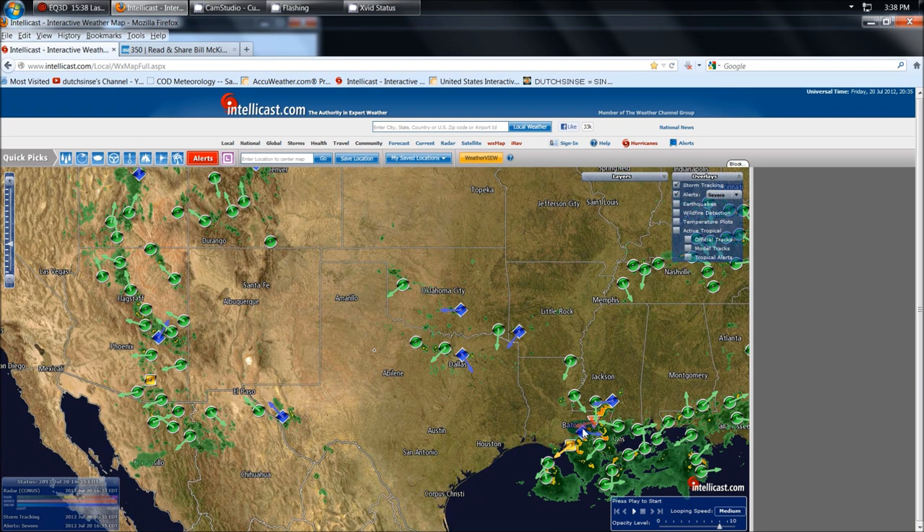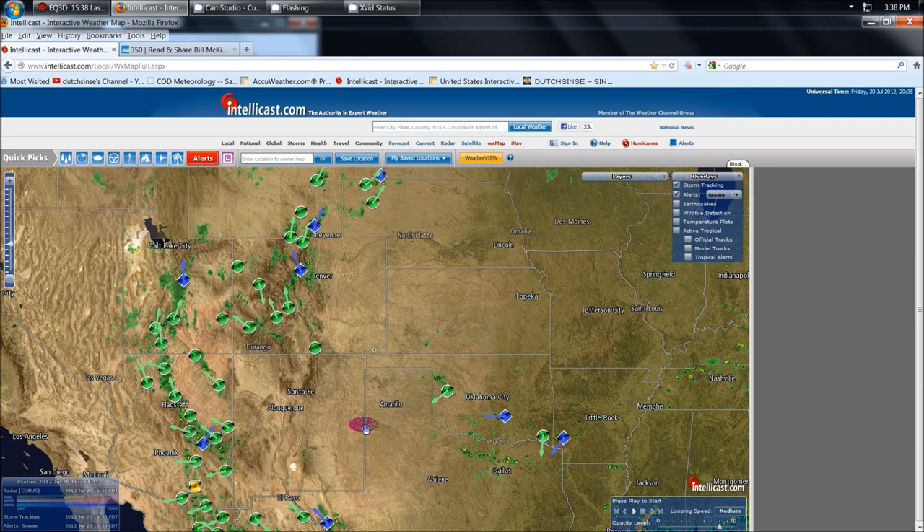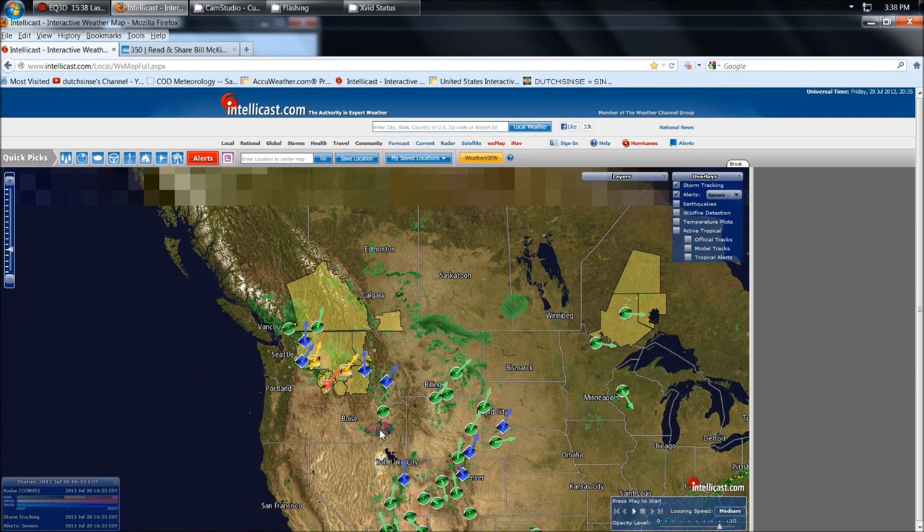We do have hail detected throughout the south-midwest as well — in Arkansas, Oklahoma, north Texas, southwest Texas, and then going down into the south. We have hail and damaging winds in Arizona going right up through Utah. In the northwest, we have a possible tornado detected as well.